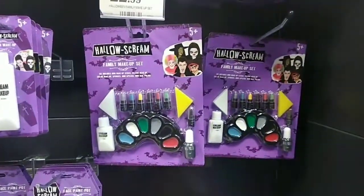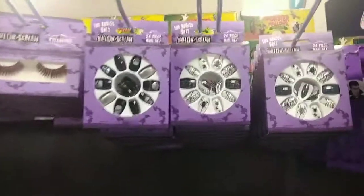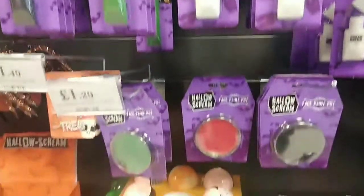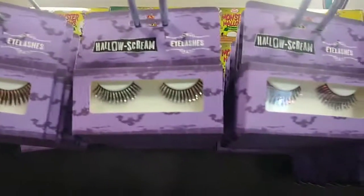The makeup in store was quite good as well. There was a fancy dress makeup kit for £2.99, they also have fake blood and some really cute little false nails. They also have cream makeup, little pots of makeup, and these cute little eyelashes in three different colours.